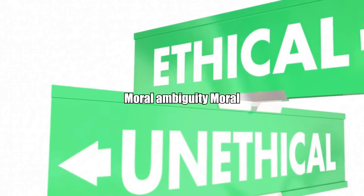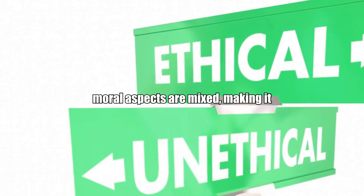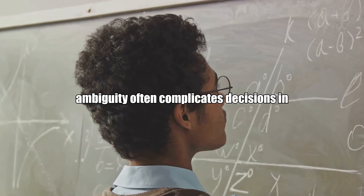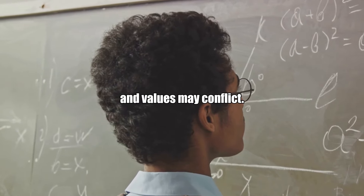Moral ambiguity: a situation in which the ethical action is unclear or where the moral aspects are mixed, making it difficult to discern the right course of action. Example: moral ambiguity often complicates decisions in international relations, where interests and values may conflict.